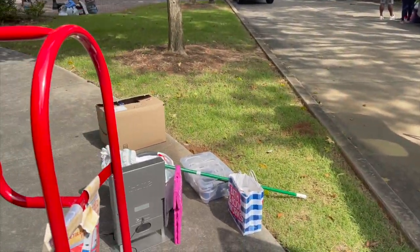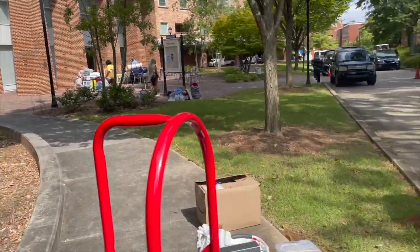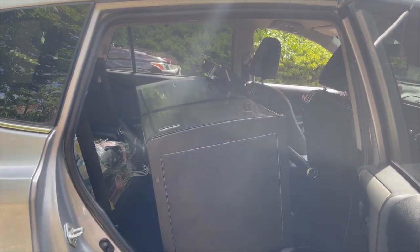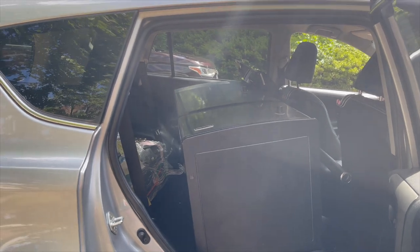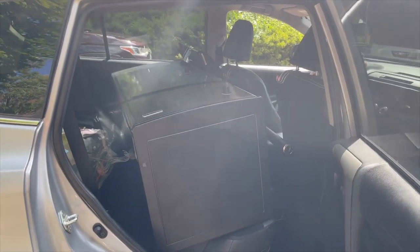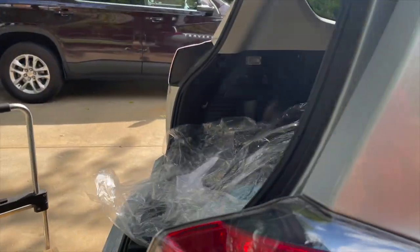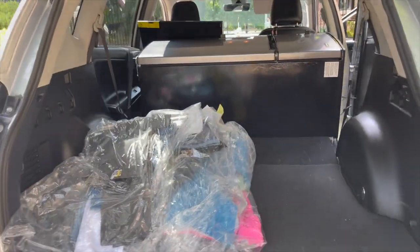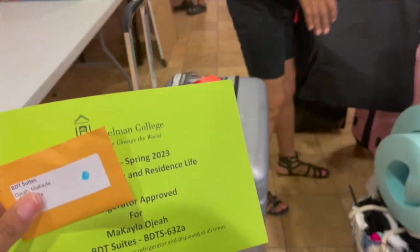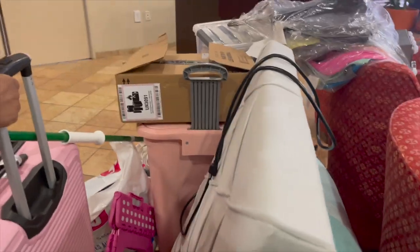We're unloading my car. Half of my stuff is already inside the building. They're making us take off the stuff, put it on the curb, and then move the car. I'm just waiting for help with my refrigerator and TV because it's a lot. We got most of the stuff out and I just got my key — we're about to move everything in.